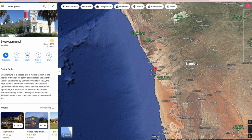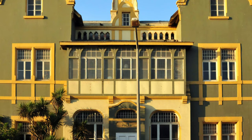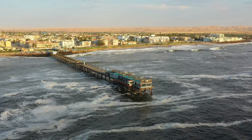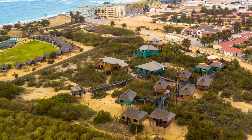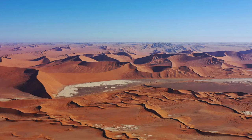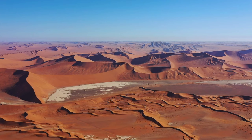Next on the list is Swakopmund, on the west coast of Namibia by the Atlantic, with about 44,725 inhabitants — much smaller than Windhoek. It's a really cute, very walkable town, German-looking in parts, with moderate weather of around 20–25 degrees all year round. It's both the gateway to exploring the skeleton coast and to adventure travel into the Namib Desert, the world's oldest living desert.